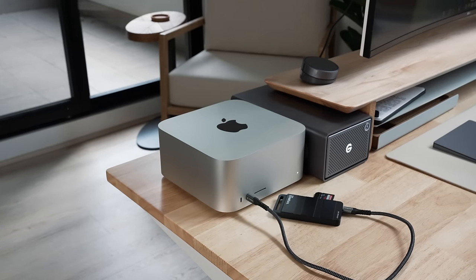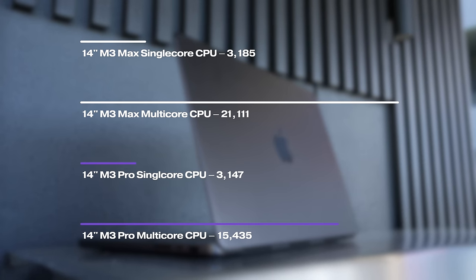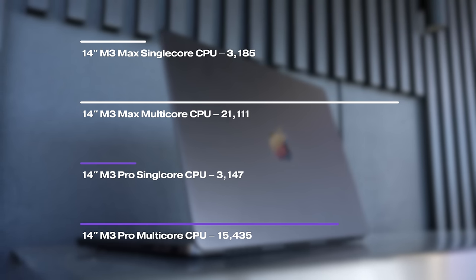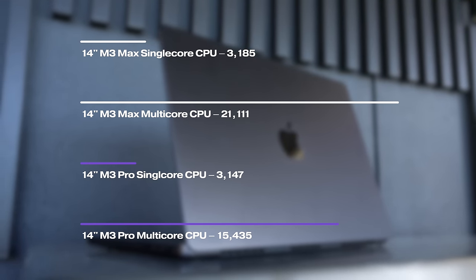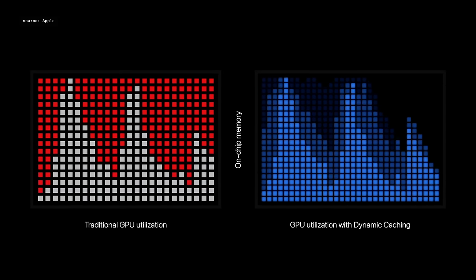What about the M3 Max? That leap is even larger — its processing power is now equal to my M2 Ultra Mac Studio, though both cost an arm and a leg, which is why I personally went for the M3 Pro instead. Between the new M3 MacBook lineup, the jump in performance from Pro to Max is now a lot more profound this generation than it ever has been, which sort of incentivizes choosing the Max variant over the Pro.